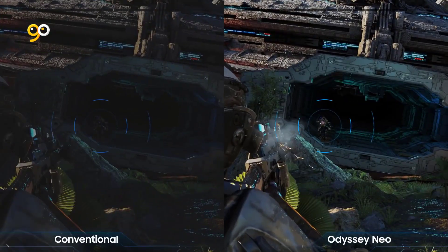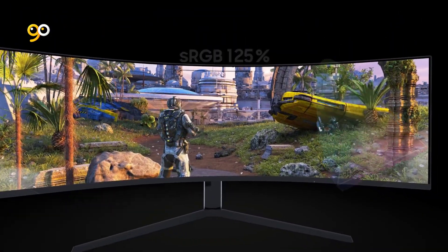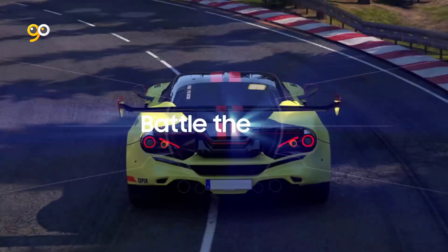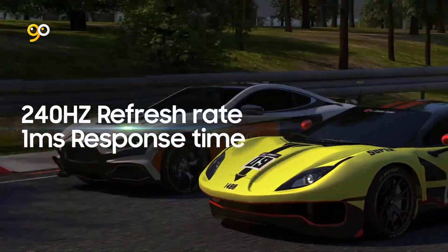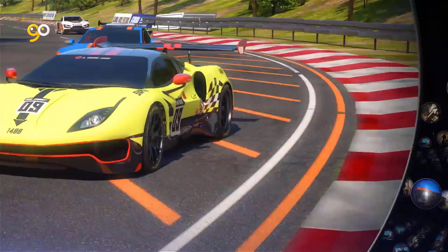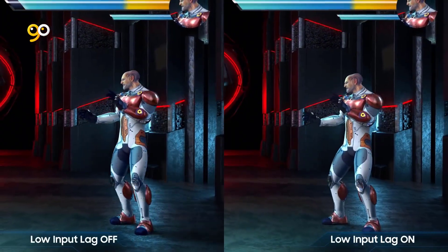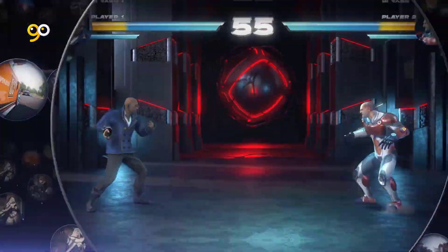Match every frame from your graphics card so you're never caught short. With a rapid 240Hz refresh rate, you have up to 4x as many frames displayed on screen every second compared to a traditional screen. One-millisecond response time ensures you're receiving information as fast as technologically possible.